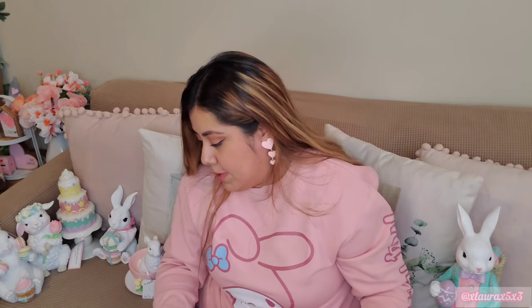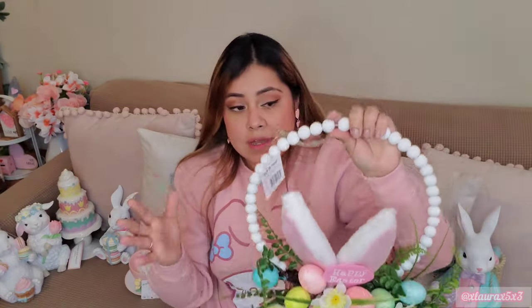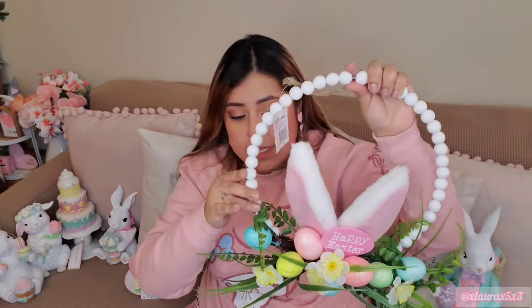From Family Dollar I only got one of these wreaths. I love the beads and the bunny ears, the greenery, and the picks. I thought it was a good piece for $5. I went with the one that has the white beads so you can balance out all the colors.